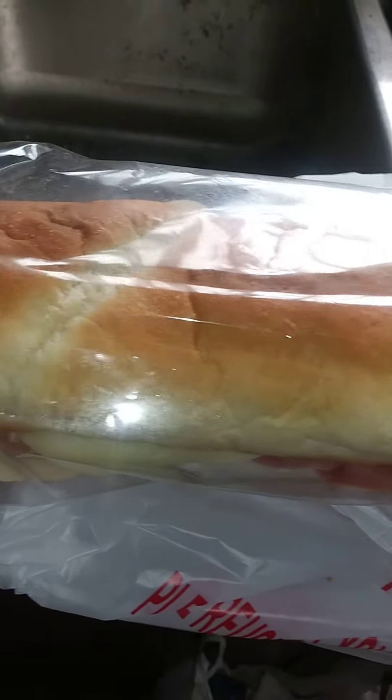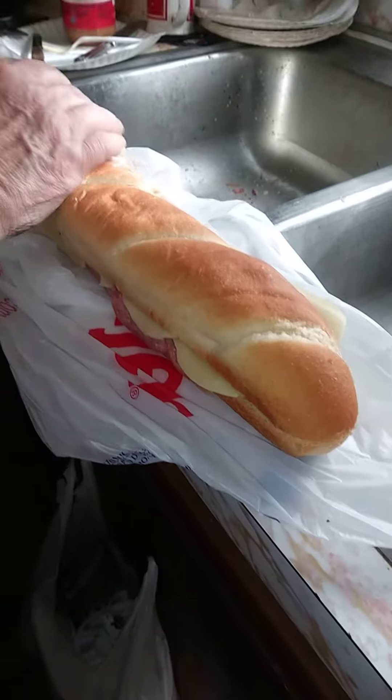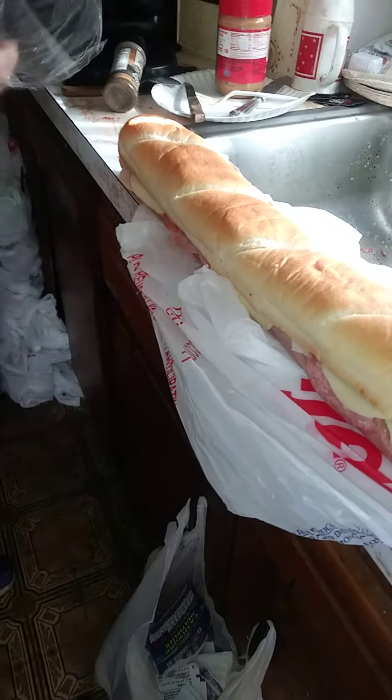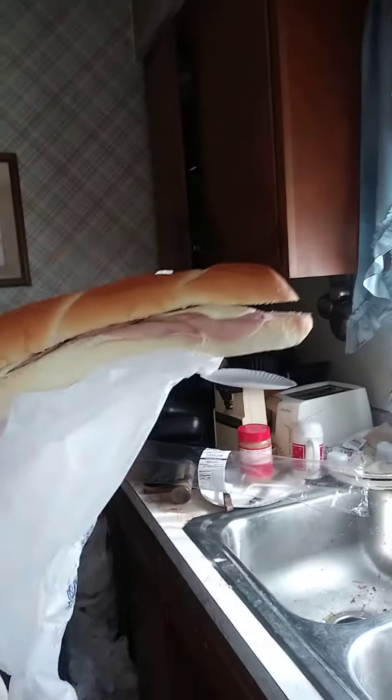We're going to open up the bag here and we're going to show off this magnificent sub sandwich. There it is right there — opening it up. And here he is, the star of the show. And there it is, right there, the great big sub.